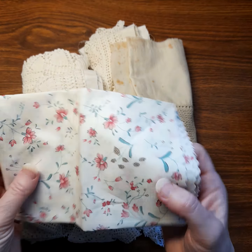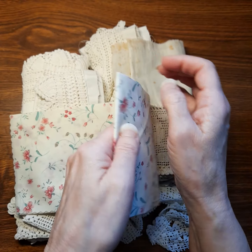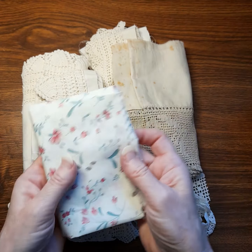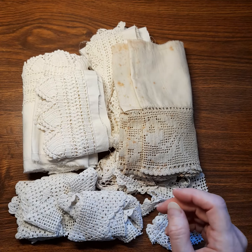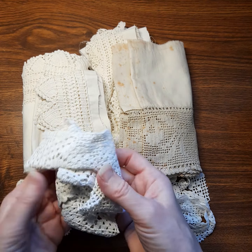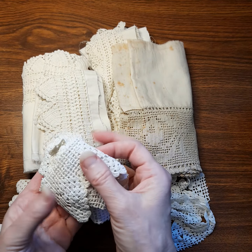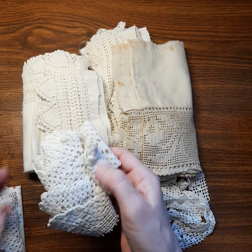She gave me this really pretty little piece of fabric, and there's not enough there to make a cover, but definitely maybe some pockets or ruffles — really pretty little flowers.